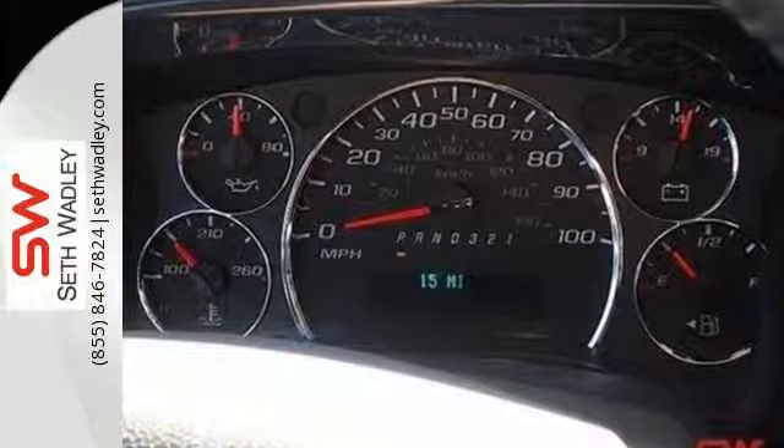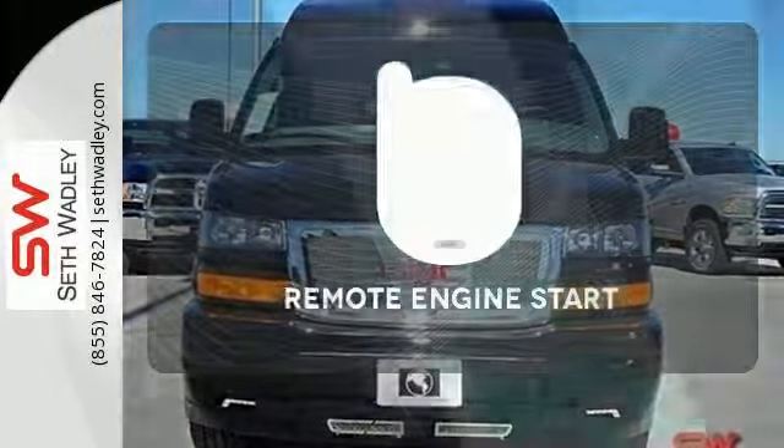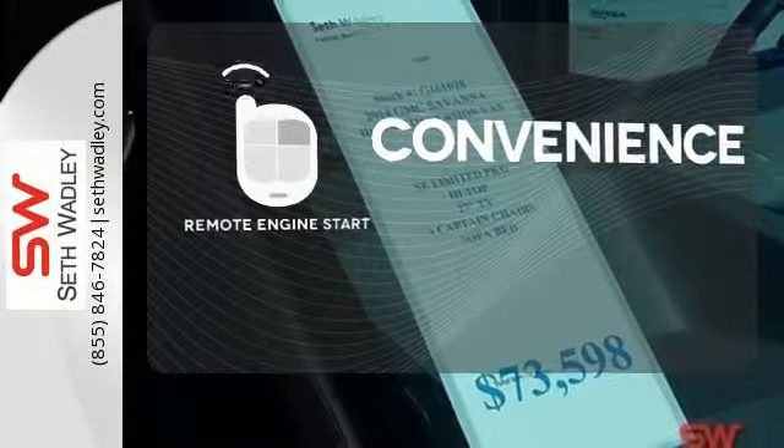including Stabilitrack, anti-lock brakes, fully automatic headlights, and multiple airbags. Enjoy the convenience of starting your vehicle from outside with the remote engine start.